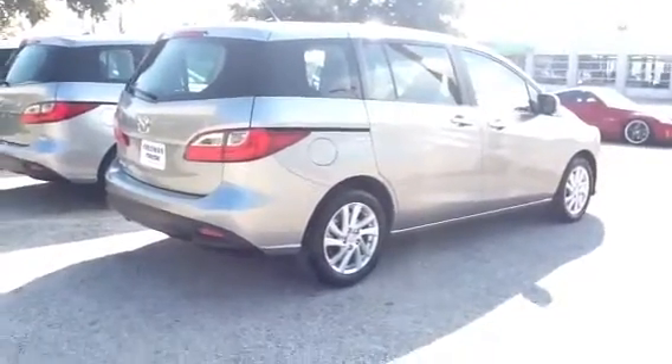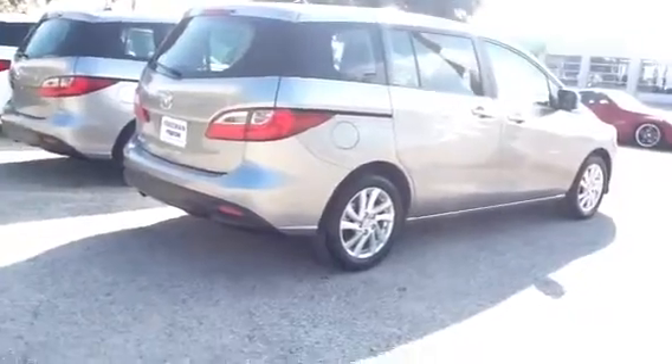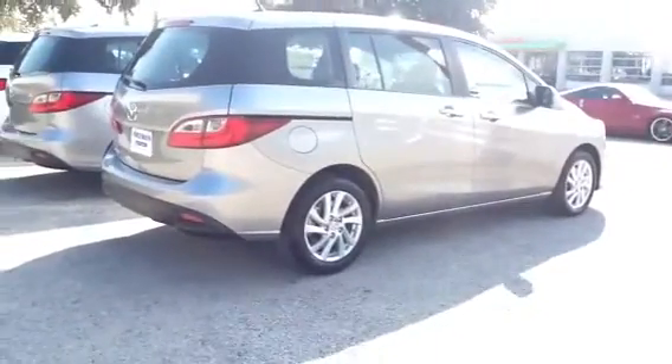Hey Bruce, this is Jason here at Freeman Mazda. Nice talking to you earlier. I know that you're still kind of shopping around, but trust me, I think you'll like the way we do business here.